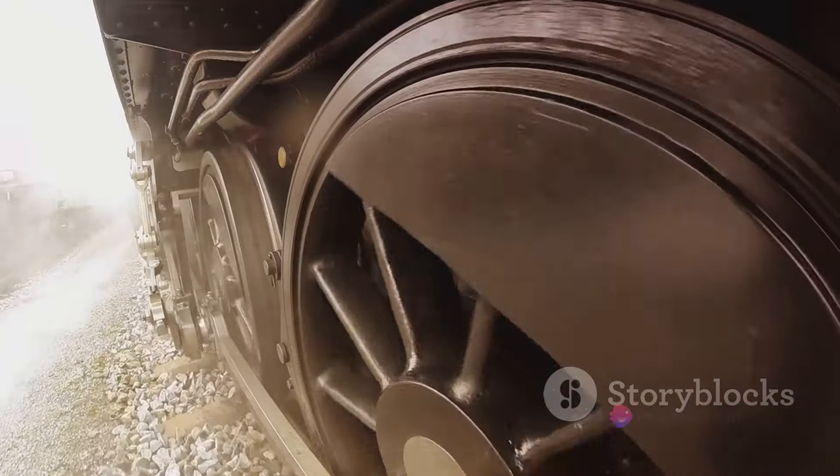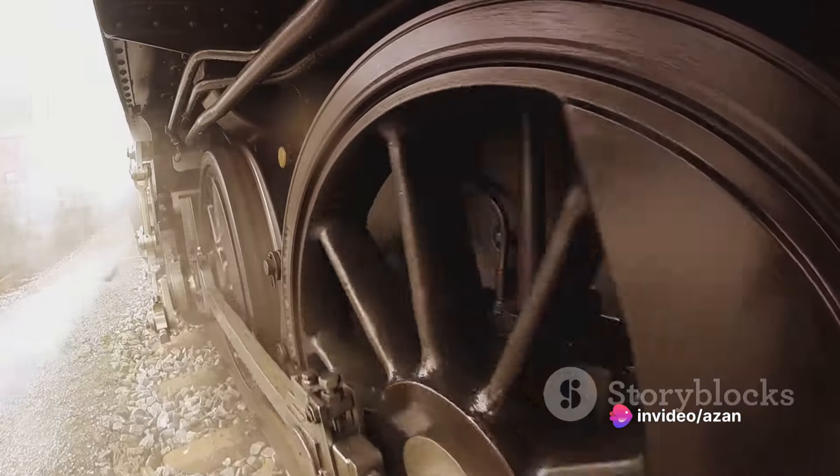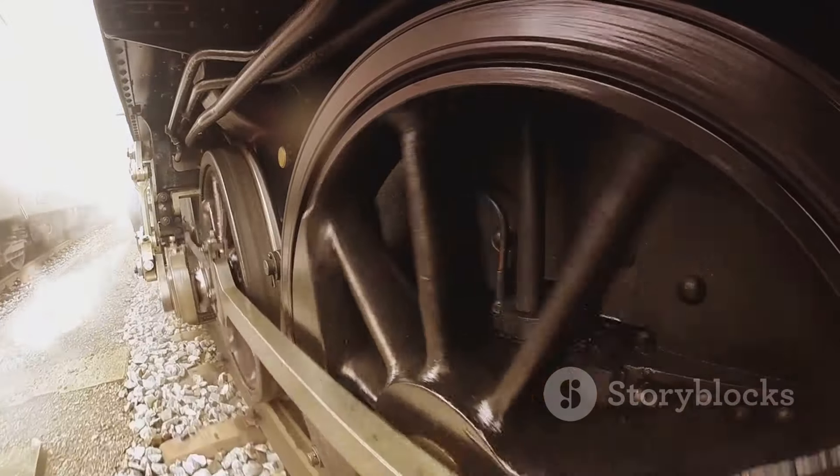This includes the pistons, the cylinders, the transmission, and the power assembly. Each part is meticulously put together to create the powerful engine that drives the train.